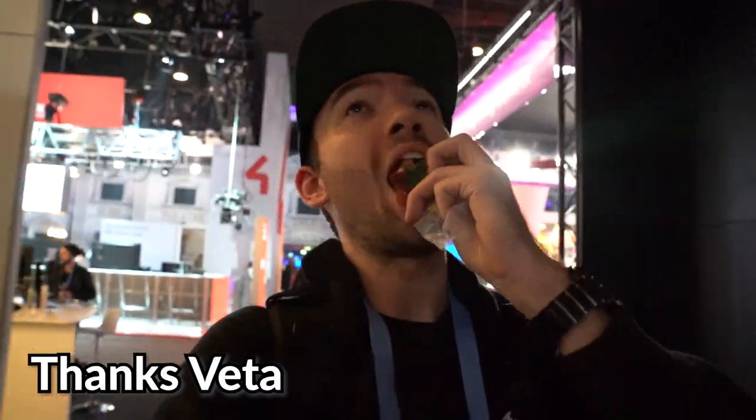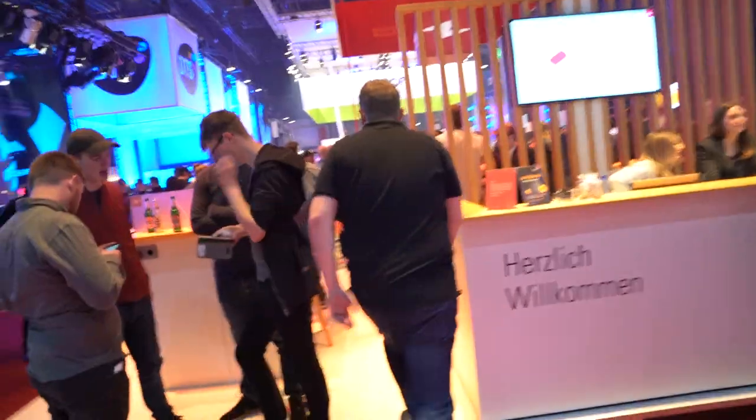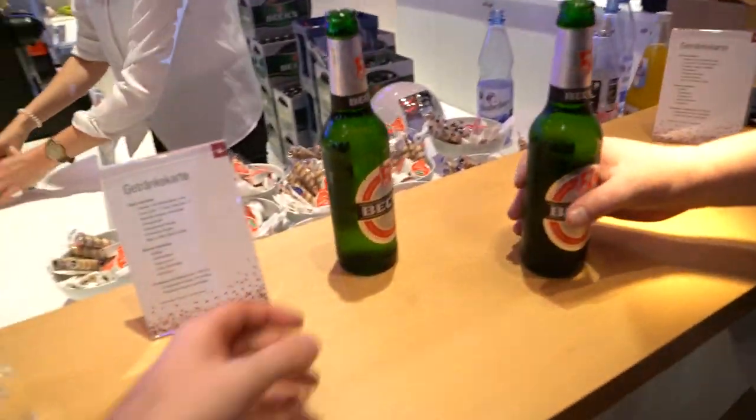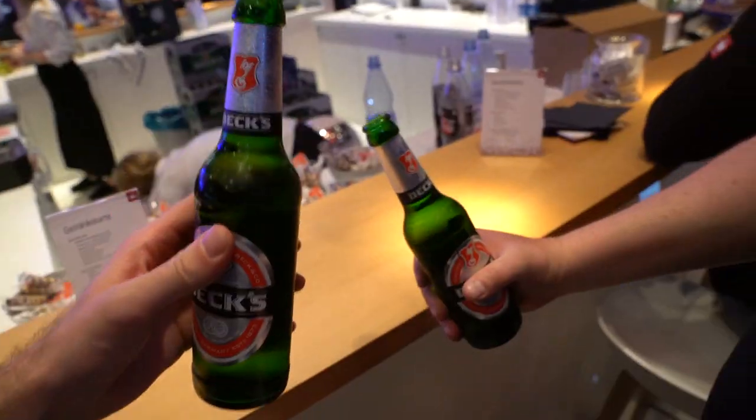The show is officially over for today — it ends at 6 every day. But people always stick around and go to booth parties. I'm going to go to the Clay Paky booth party because they have food and drinks, since all I've been eating all day is fruit roll-ups that my girlfriend packed for me for the trip. Now we're going to go get an MA-sponsored beer. Cheers.